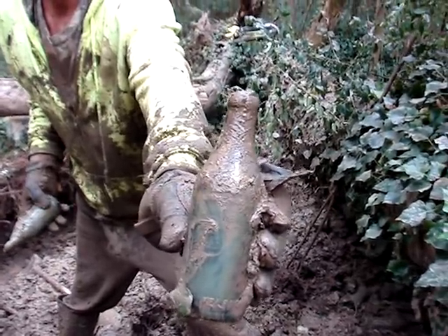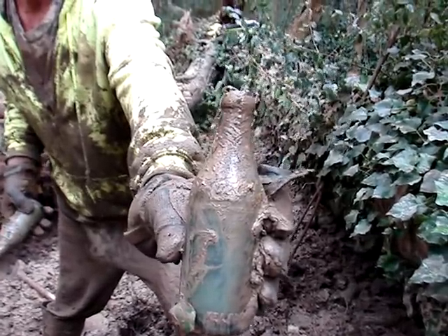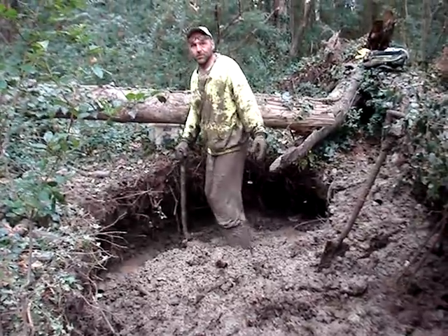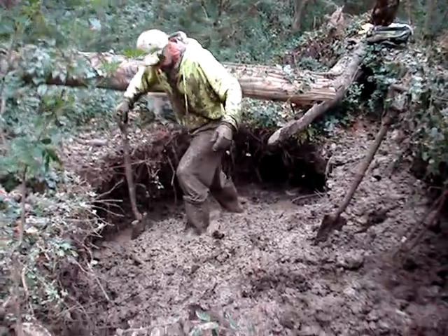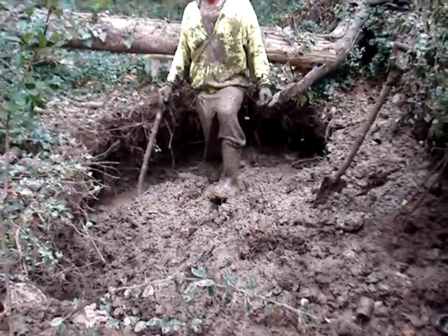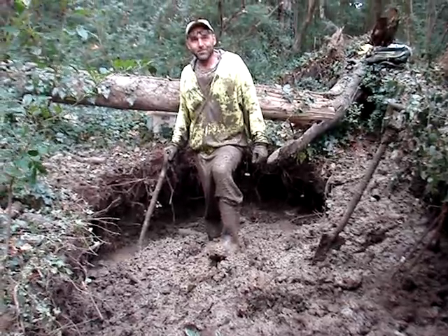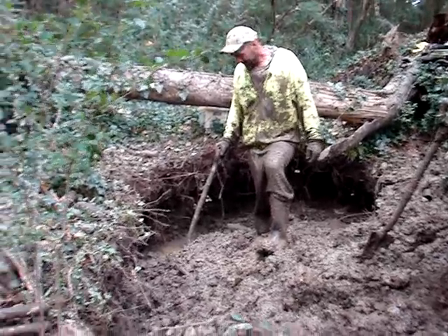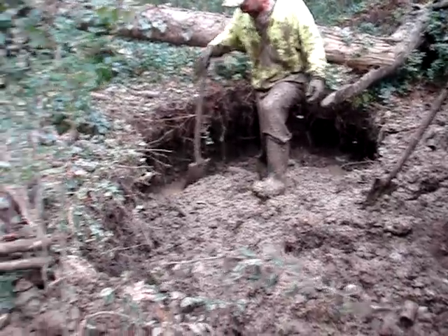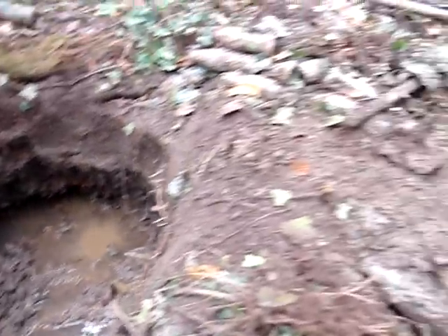I can't believe that this bottle exists without me having even shown a broken one. Mudfest continues — let's see what we're going to find today. I don't know how you dig with your tools — don't they slip out of your hands because it's so slippery with all the mud on them? They do. Sometimes I lose them too when I pull out a bottle. I'm going to get back to this little hole I dug.